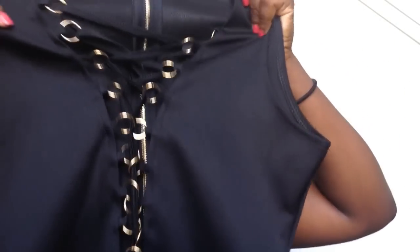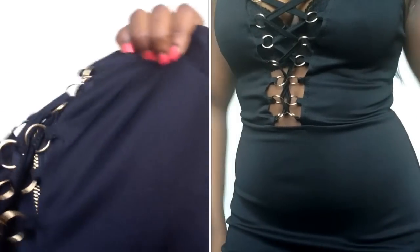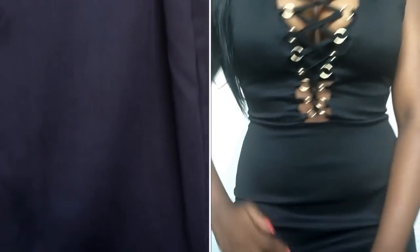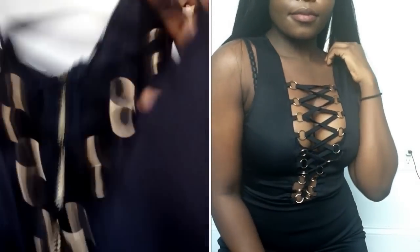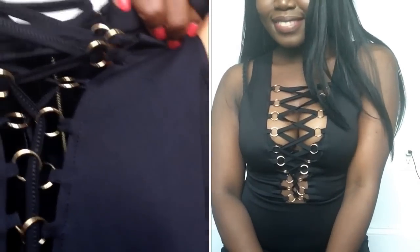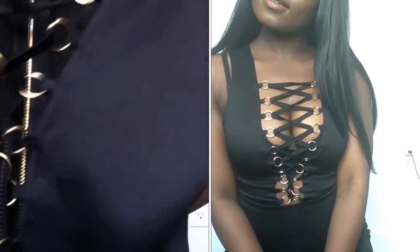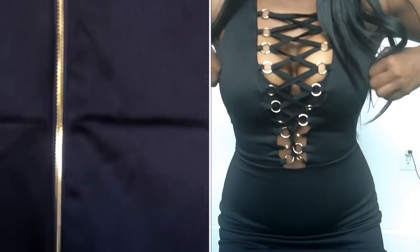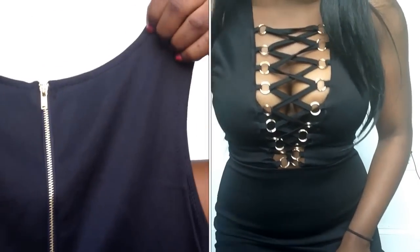I did not think this dress was going to be as good as it is in person because I wasn't sure of the material, but it's actually really good quality material — just cheaper. It hugs you, it's very form fitting. It has this crisscross detail that's currently in style and it stretches. It has a one-size-fits-all sizing and fits me perfectly — I'm a medium, size 6 to 8. It sits just above my knees.